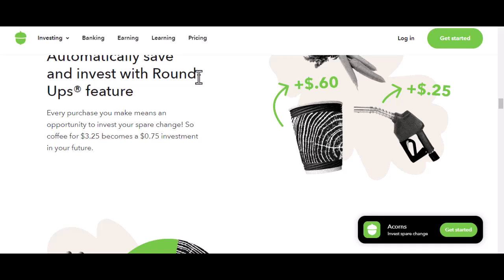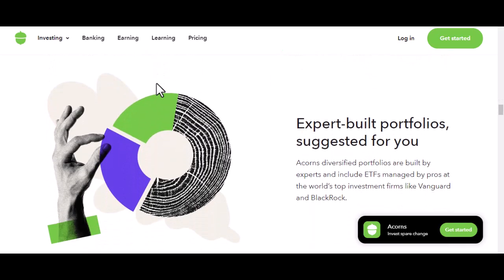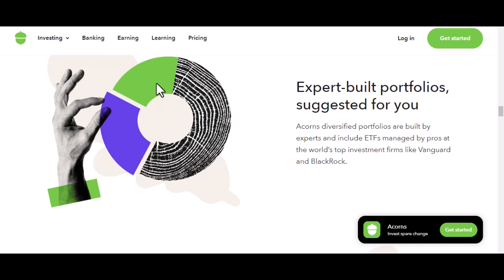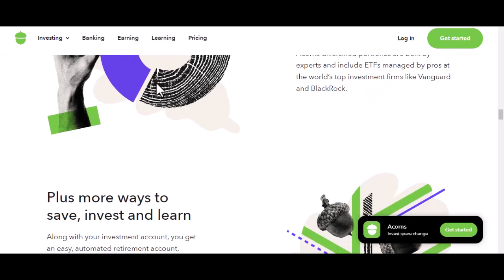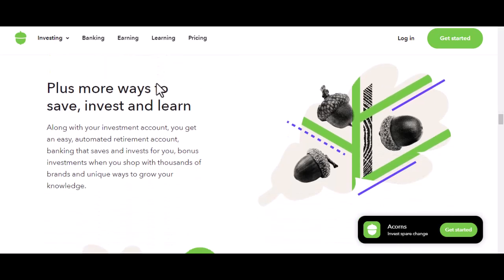Withdrawing your investments is where things get a bit more complicated. When you invest your money through Acorns, it's put into a portfolio of ETFs — exchange-traded funds — which are essentially baskets of stocks or bonds. You can sell your ETFs to get your money back, but there are a few things to consider: market conditions, since the value of your investments can fluctuate and if you sell when the market is down you might end up with less than you invested; and tax implications, since selling investments can trigger capital gains taxes, so it's crucial to understand those before making a withdrawal.